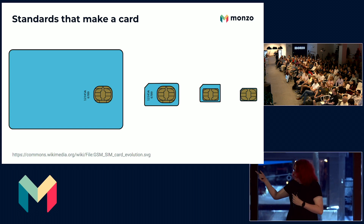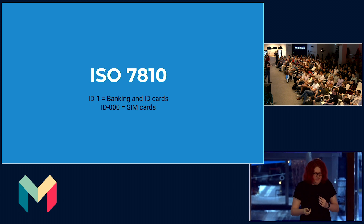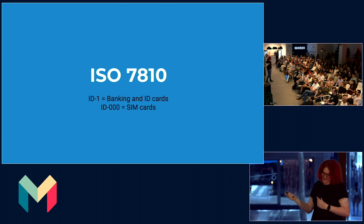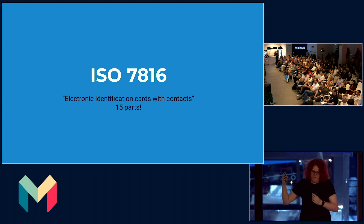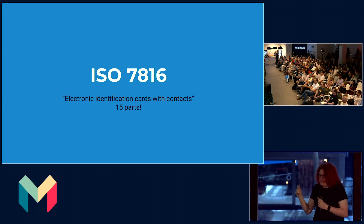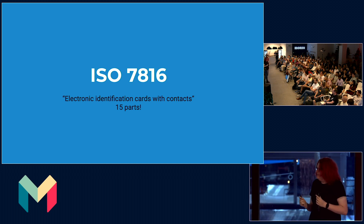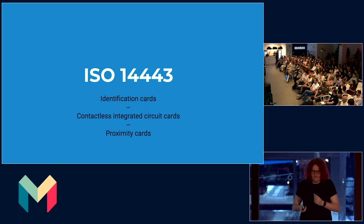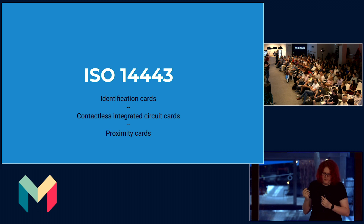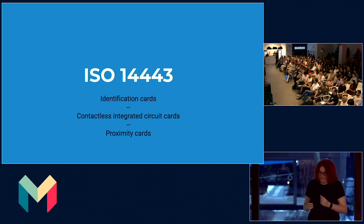Ever wondered why SIM cards are basically just cut-down versions of a card? Again, ISO standard — that in particular is ISO 7810. We also have ISO 7816, which is 15 parts and a really thick one; it defines all of the physical characteristics of your card, including how much voltage it takes and where the data pins are. And there's also, for contactless at least on the physical level, ISO 14443.